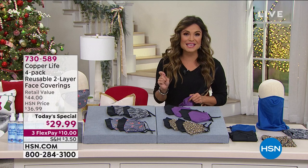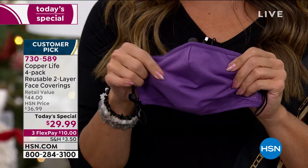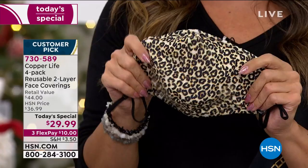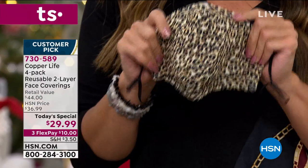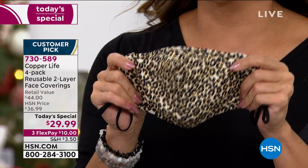We're going to take all of those issues and fix them with our today's special from Copper Life by Tommy Copper. These masks are super breathable, lightweight, comfortable, and moisture wicking — you can see just how soft they are. They have a very special patented technology built in called Copper Zenergy. These are infused with copper and zinc so they are anti-odor, which is wonderful. I'm going to pop this on — this is the leopard print.